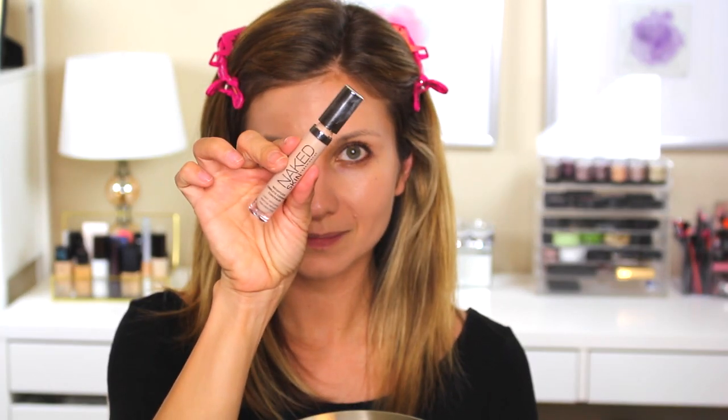For concealer, I'm using the Urban Decay Naked Skin Concealer in the shade Light Neutral. I'm going to pack this all underneath my eyes and also a little bit around my nose. To blend this in, I'm going to use my new IT Cosmetics foundation brush — I finally bought one of these and it's my favorite foundation brush at the moment. I'm just going to press this in because my foundation is super moisturizing and I don't want to move it around a whole lot. I am going to set my foundation, which kind of takes away that glowiness.